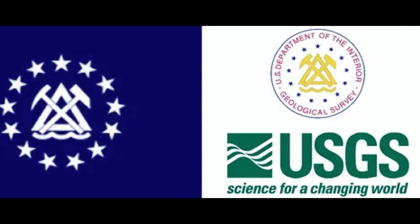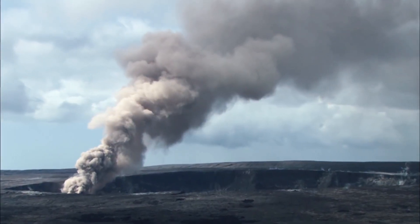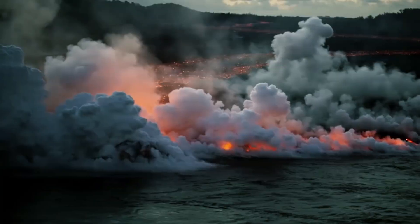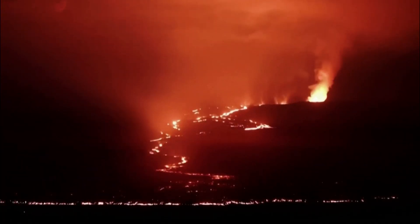The USGS briefly raised the eruption to code red — the highest risk warning level — but lowered it to orange the next day because the initial high effusion rate had decreased and no infrastructure was compromised. In an August 19th statement, the USGS added that lava from the eruption was confined to the Halemaumau crater inside the Kilauea summit.